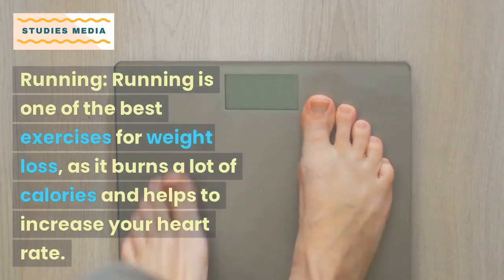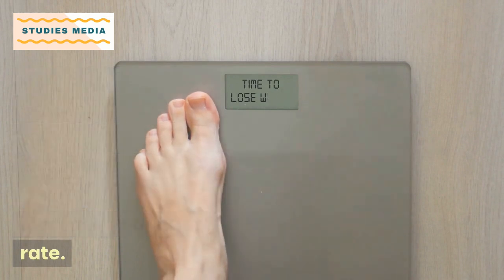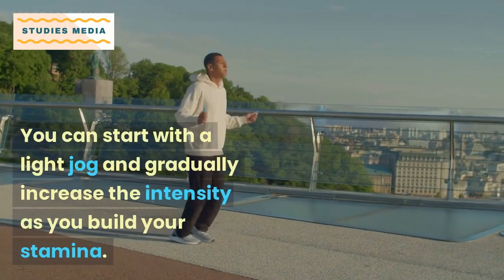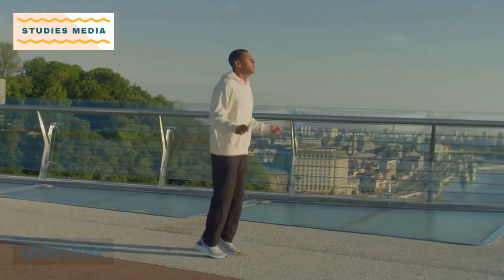Running is one of the best exercises for weight loss as it burns a lot of calories and helps to increase your heart rate. You can start with a light jog and gradually increase the intensity as you build your stamina.